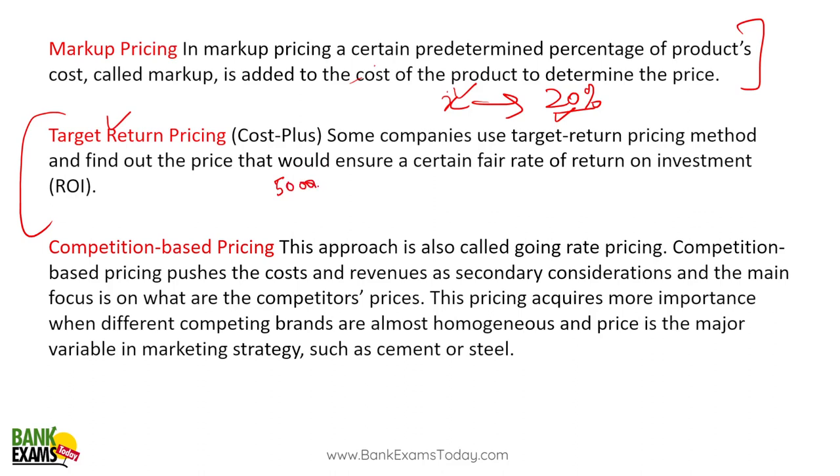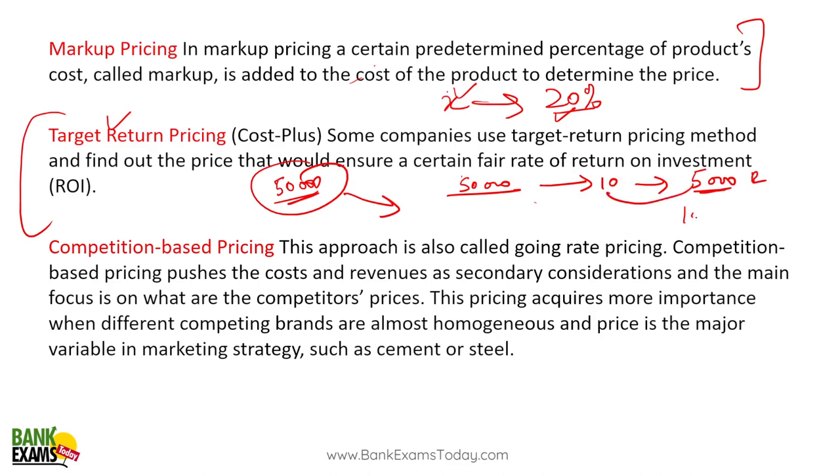Target return pricing: a shopkeeper needs 50,000 rupees at the end of the month. If he makes 10 rupees per bale of cotton, he needs to sell 5,000 bales. If his sales increase to 10,000 bales, he can reduce his margin to 5 rupees per bale and still make the same 50,000 rupees. Another method is ROI — return on investment — quite similar to markup pricing.